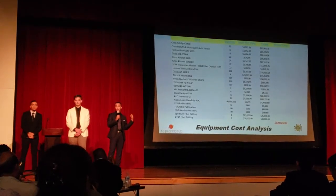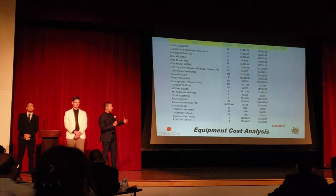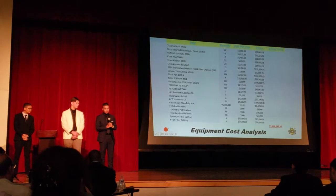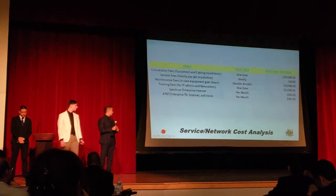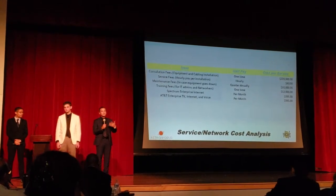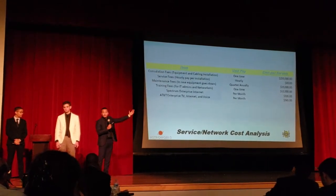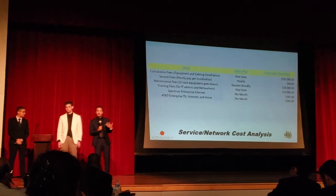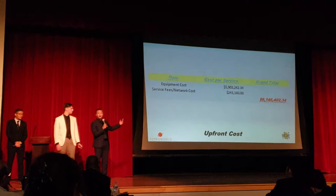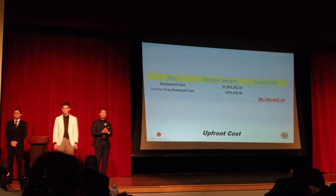Now we're going to be talking about the equipment cost analysis. With all equipment, the cost will be roughly $5.9 million. Here we have the service level cost analysis. Depending on the item and consultation fees, there will be different types of unit payment — it could be monthly, one-time, hourly, et cetera. The total upfront cost will be roughly $6.1 million.